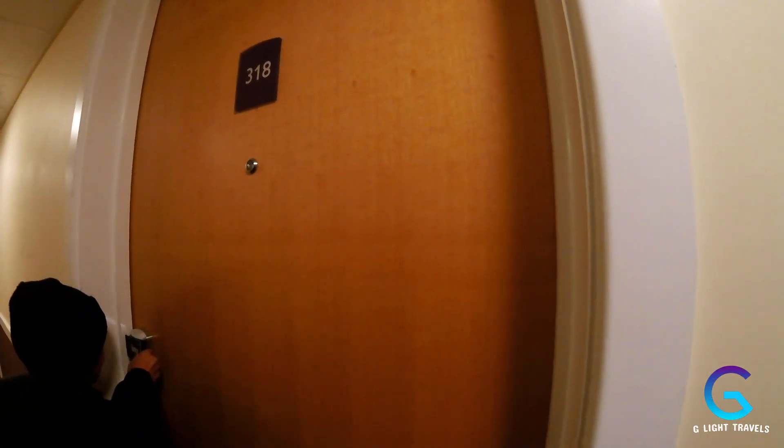Push, come on — maybe we weren't pushing it down enough. Okay, here we are. Let's turn on the lights and inspect our room.